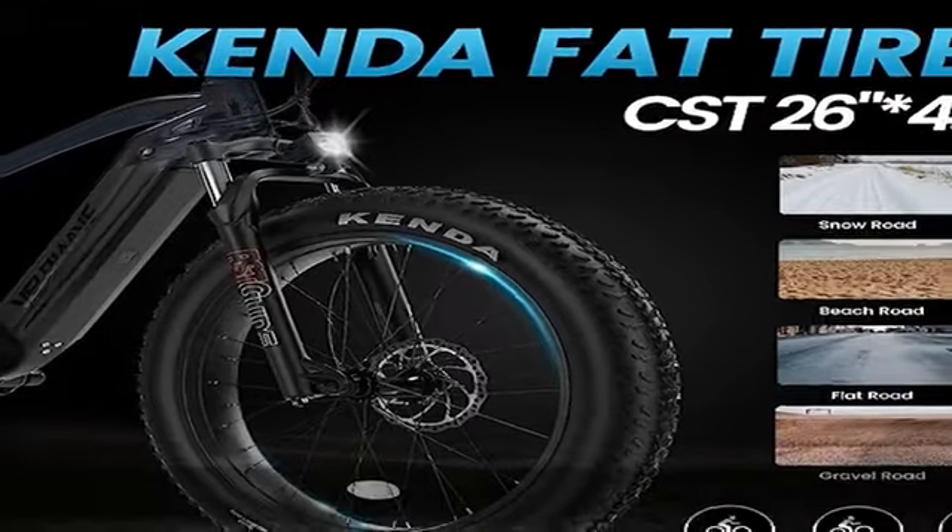The most stable triangular frame design ensures that the electric bike frame is not easily deformed when subjected to stress. The electric mountain bike is equipped with a professional Shimano 7-speed shift gear for more precise and sensitive shifting.